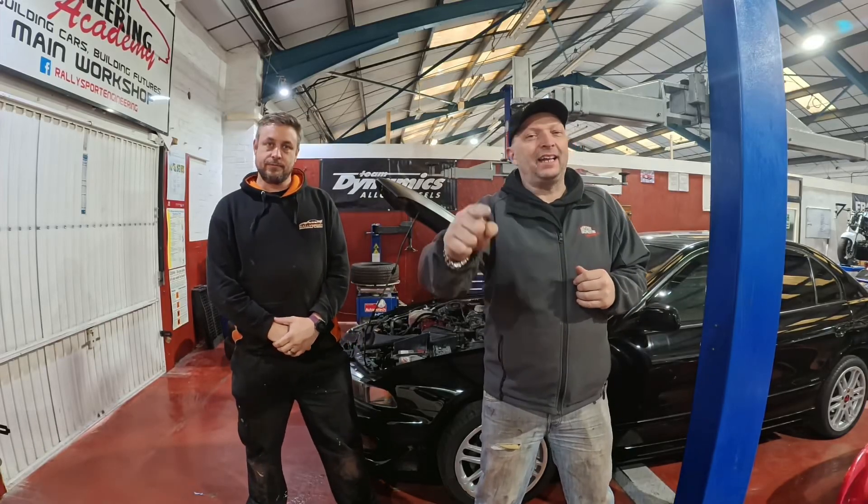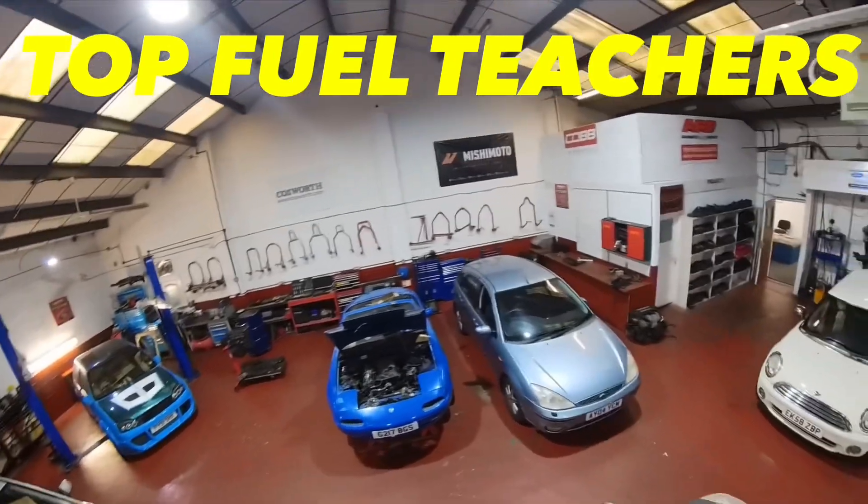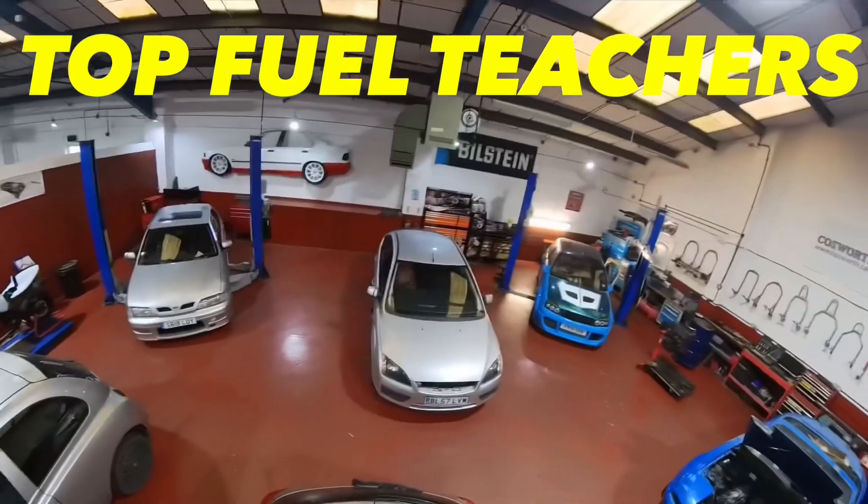Welcome back to another video. It's Friday and you know what that means — it's time for Top Fuel Teachers. Thanks to Scotty for today's intro. Scotty is the owner of DC UK Events which host car meets and shows. It's been a great week working on the WRC, and it's been really interesting to see what goes on when the students aren't here. There's a lot of hard work that goes into this academy that is unseen. Scotty has been here all week with us wrapping the WRC car. Let's take a little look.